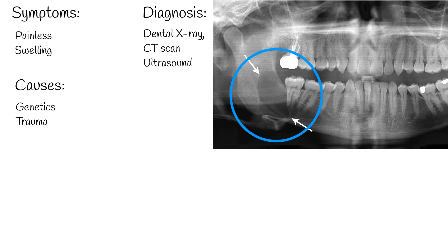Ultrasound and CT scans are sometimes used as additional diagnostic methods. The presence of parakeratinised stratified squamous epithelium in the sample is considered definitive for diagnosis.